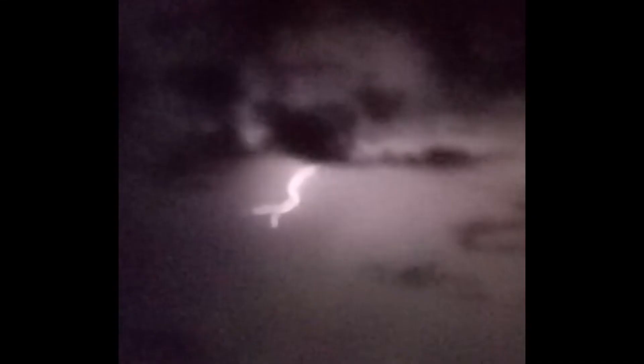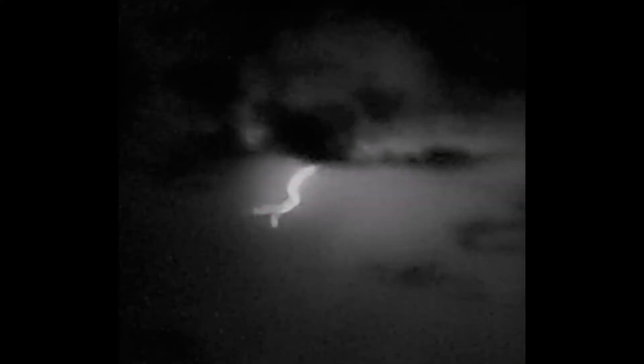Here we're going to see a forked tongue of lightning, and I changed the color. Can you see that? Are you seeing what that looks like it's coming out of? It looks like it's a disk. Is that a disk? What do you think? Look at it. It looks like a disk right there. Maybe two? Right by the lightning? There's a blow up of it. What do you think? Cloud or disk?